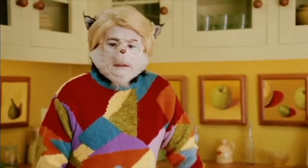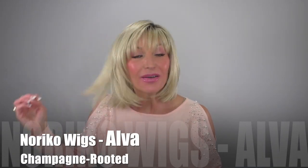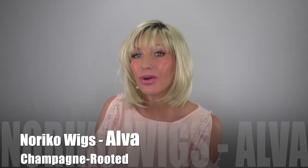Hello my friends, welcome! I'm so excited because I have some hair that I'm really, really loving. This is Alva by Noriko. She is new and obviously she's pretty popular because some of the colors are already on backorder. I'm sure they're going to be coming back around soon with this one because she's a nice one.